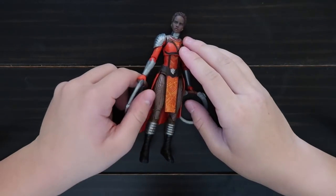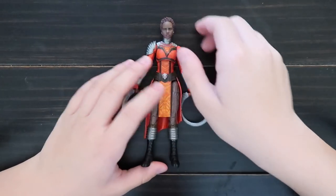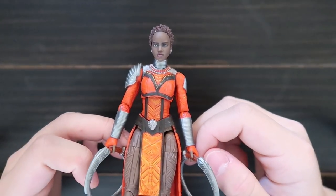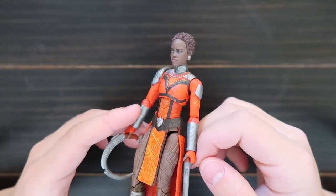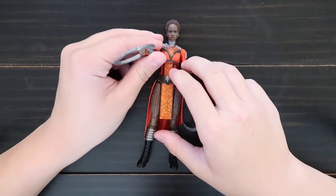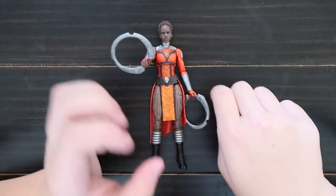This is Nakia from the Black Panther movie. Here's the face, and she comes with these two discs to help fight.